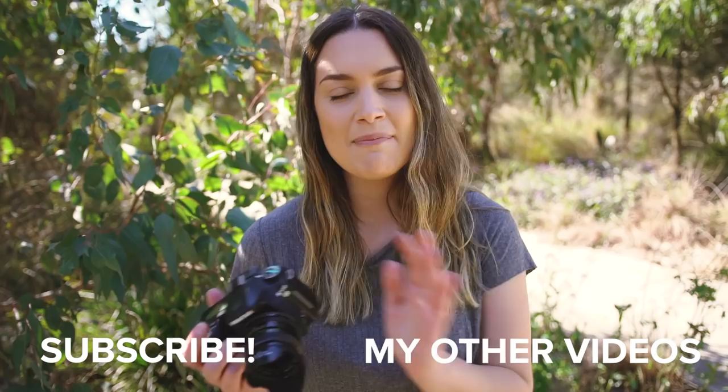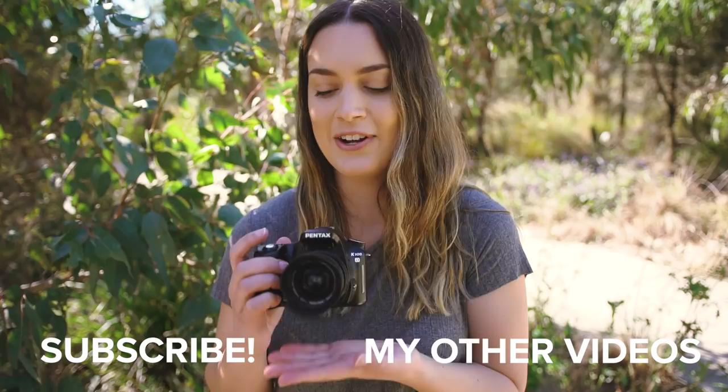I'd love to hear what you guys thought of the photos down in the comments below. I'd also love to know if anyone else has shot on this camera before. Thank you so much for watching — I make new videos every single Wednesday and I will see you guys all next time. Bye!